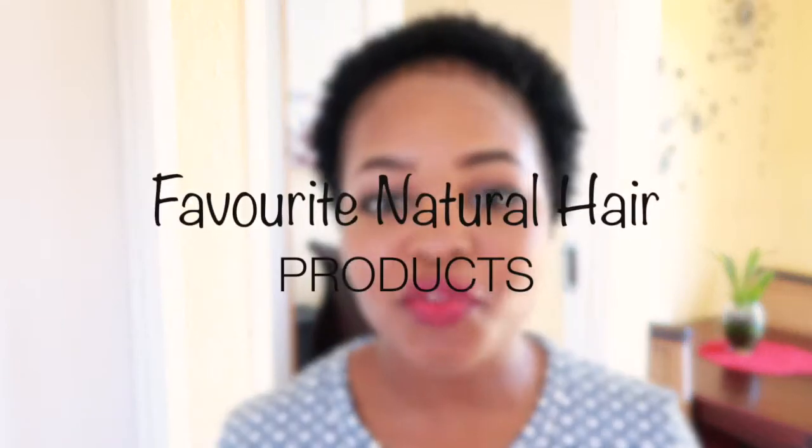Hey besties and welcome back to my channel! Today I'm here to film a video I have been promising you guys for forever — I'm talking about our current favourite natural hair products. These are the products we are literally using on a daily. We both have natural hair, myself and Kipa Zurbani. Mine is 4c and hers is 4c as well, which makes life so much easier because I don't have to buy separate products.